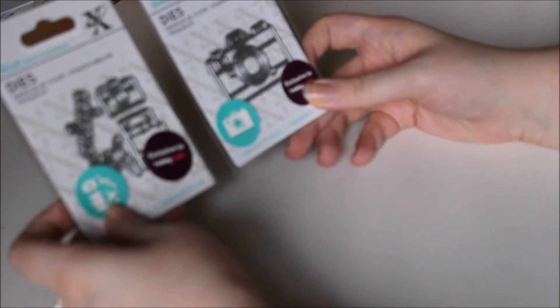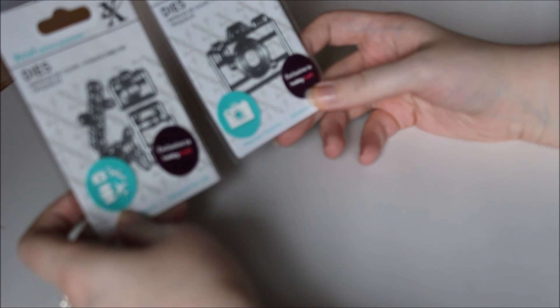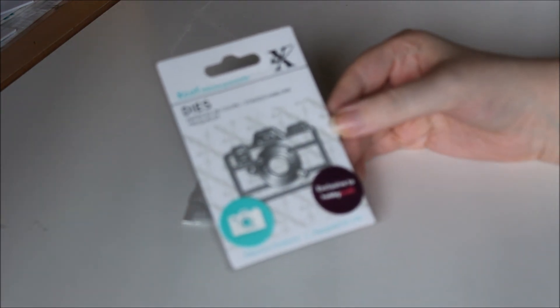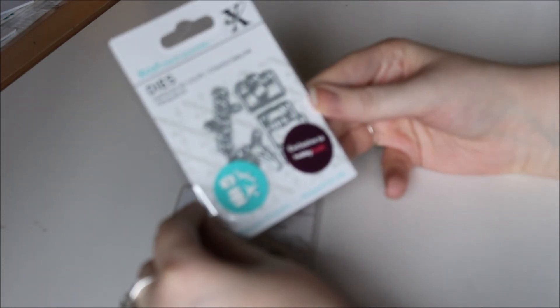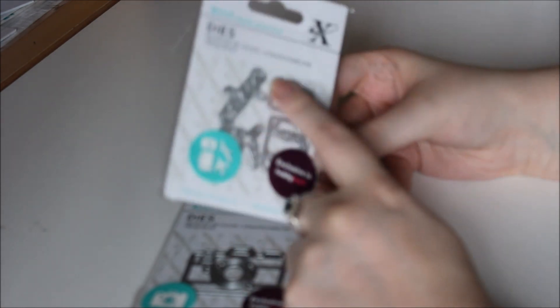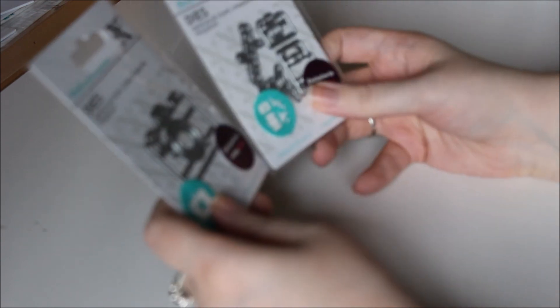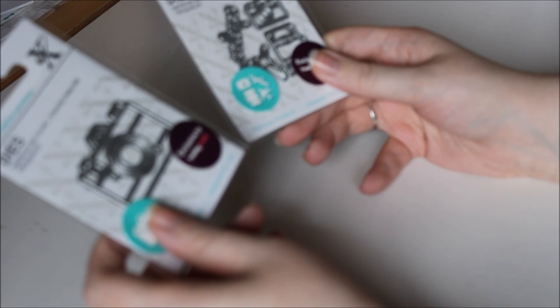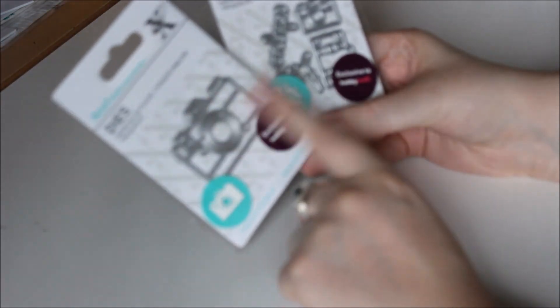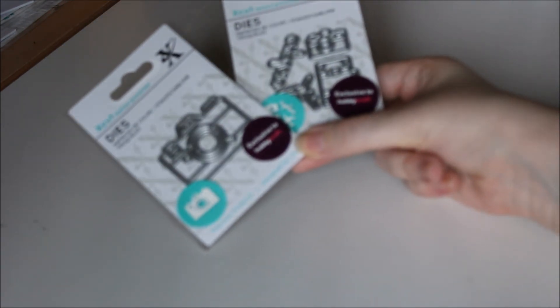Then I got these dies — these are X-Cut dies, exclusive to Hobbycraft. I love these. I especially love this one because I do love photography — I used to have a photography business. I really like this travel one too: there's a little camera, plane, suitcase, and I think it says 'explore.' These were £2.50 each but I got two for £4. I can't wait to use them.